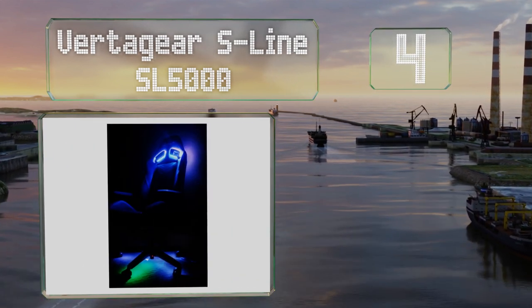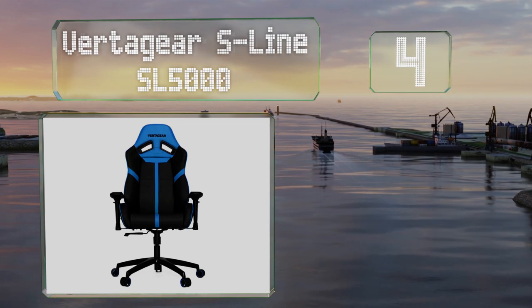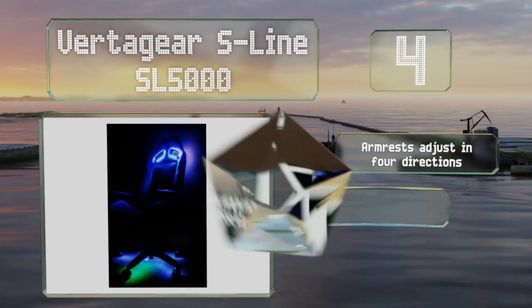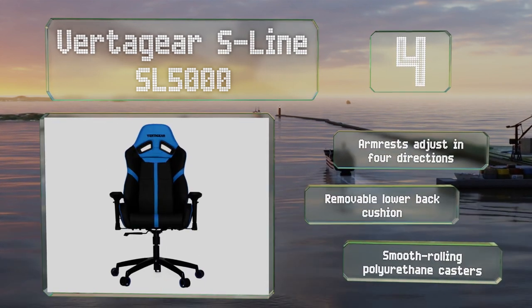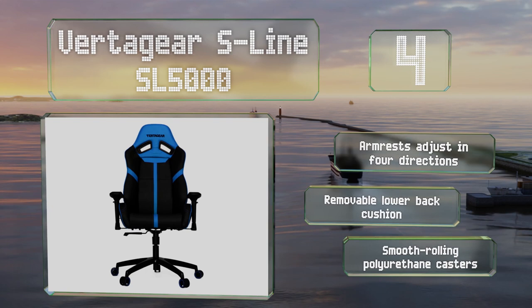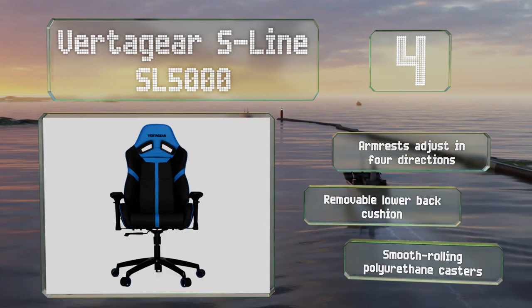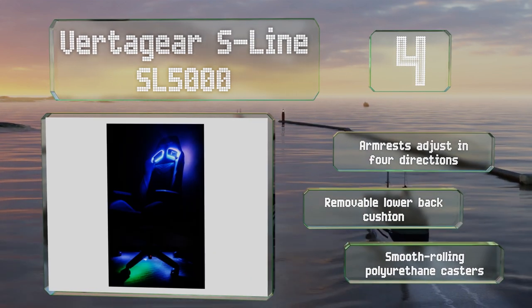At number four, the Vertigear S-Line SL5000 offers a wide range of positions and is built to accommodate users well over six feet tall and weighing up to 260 pounds. It's compatible with the company's LED upgrade kit that interacts wirelessly with audio and gameplay modes. It includes armrests that adjust in four directions, a removable lower back cushion, and smooth gliding polyurethane casters.